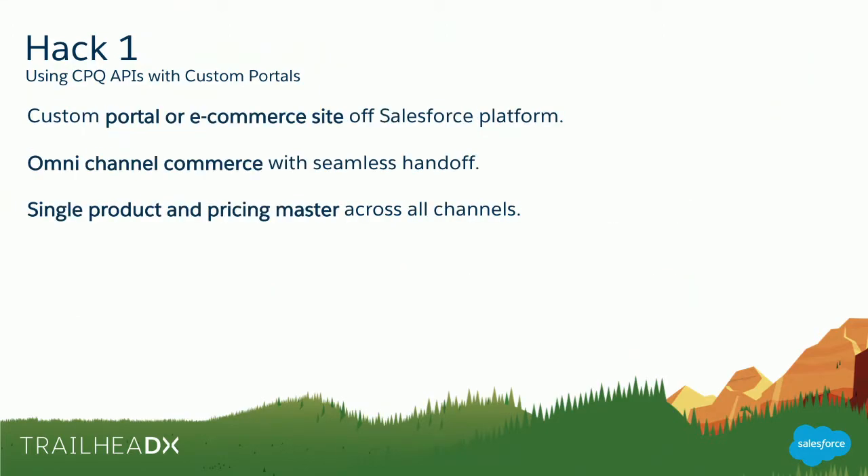What Matt's going to show is a custom portal or e-commerce site built off the Salesforce platform — you can do this on-platform, on Communities, or off-platform. This particular app is built on Heroku. The goal is omni-channel commerce with seamless handoff: the customer could start product configuration and then leave it to the internal rep to complete the transaction. The reason behind it is a single product and pricing master that applies across channels — whether you're an internal rep, a channel partner, or an end user, you're all working off the same current product and pricing information.